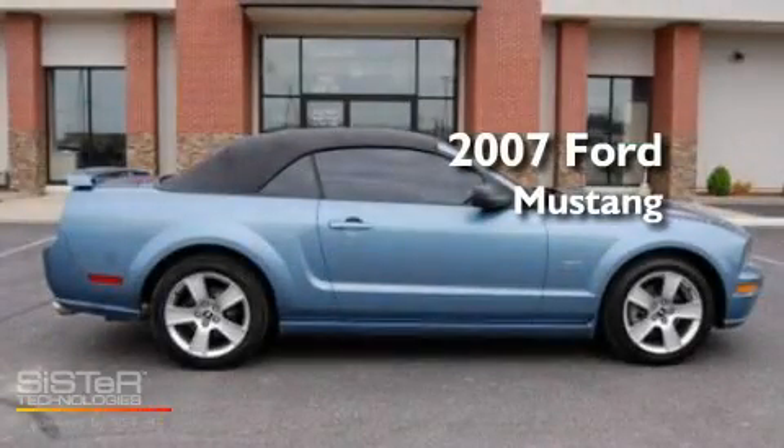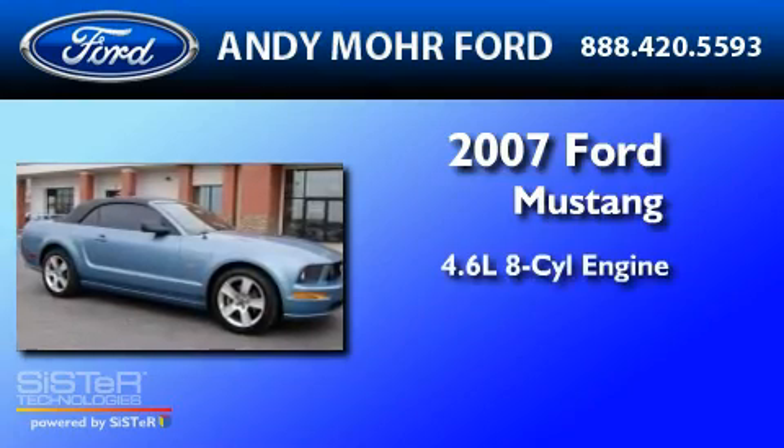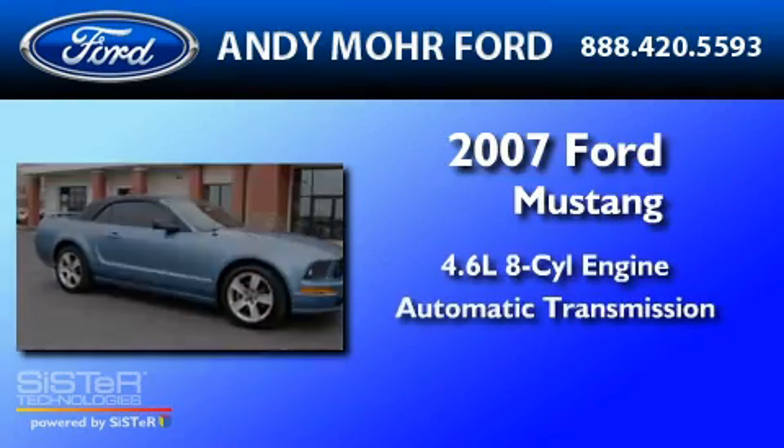This is a 2007 Ford Mustang. It has a 4.6-liter 8-cylinder engine and an automatic transmission.